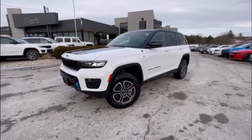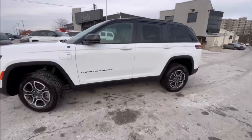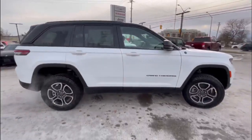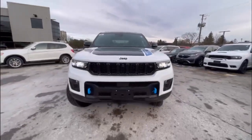The 2022 Jeep Grand Cherokee Trailhawk 4xE is a luxurious hybrid SUV that combines comfort with off-road capability. It comes equipped with a 2-liter turbocharged 4-cylinder and two electric motors that produce a combined 375 horsepower and 470 pound-feet of torque.